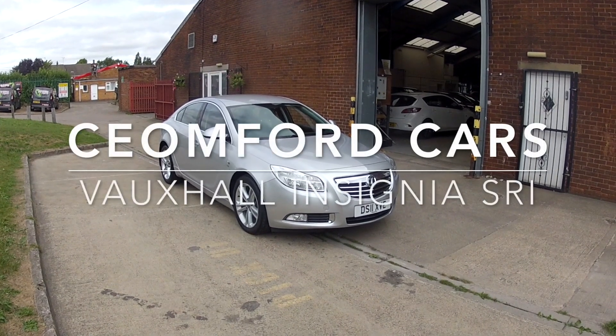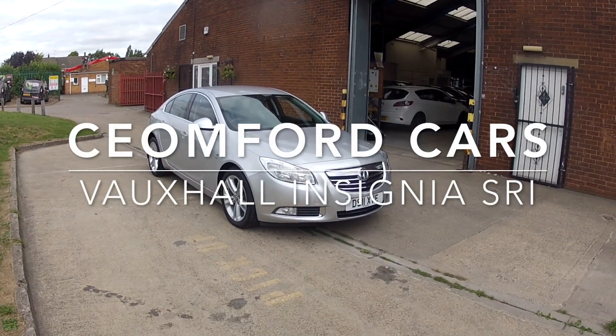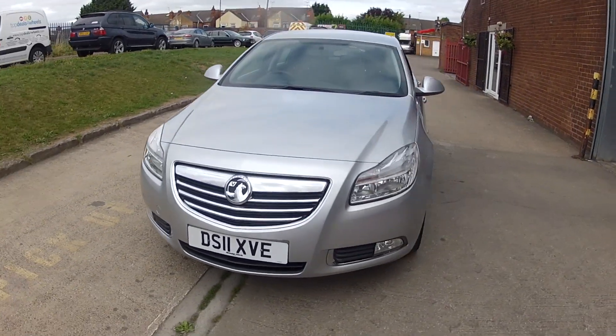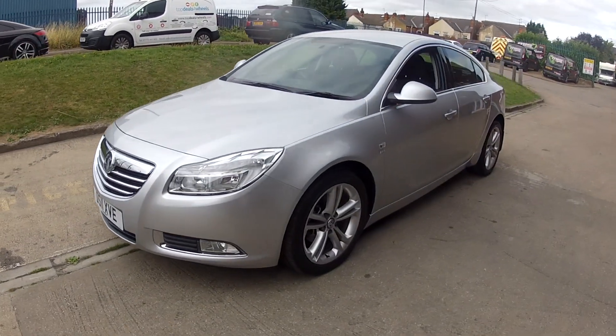Hello and welcome to Cromford Cars. We're delighted to offer you this Vauxhall Insignia — the 1.8 petrol SRi. It looks absolutely stunning in silver metallic.